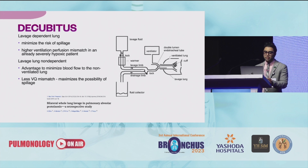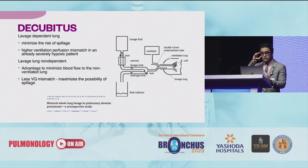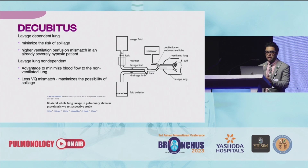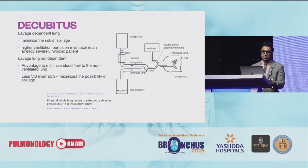There is a debate on what decubitus to use. If you go for the lavage dependent lung, this will minimize the risk of spillage to the opposite side but the problem is there is higher ventilation-perfusion mismatch in an already severely hypoxic patient. If you put the lavage lung on the non-dependent side, the advantage is to minimize blood flow to the non-ventilating lung and less VQ mismatch. In our experience we've always kept the lavage lung as the non-dependent one, and if there is any spillage seen, you can reposition your DLT and do suction of the opposite lung with a pediatric bronchoscope.